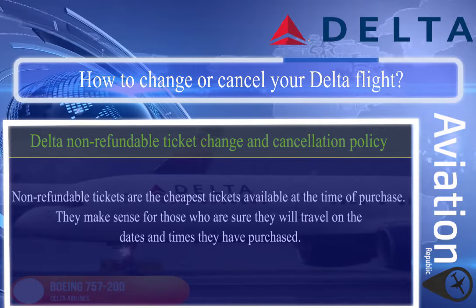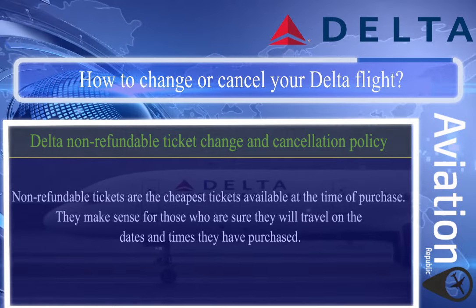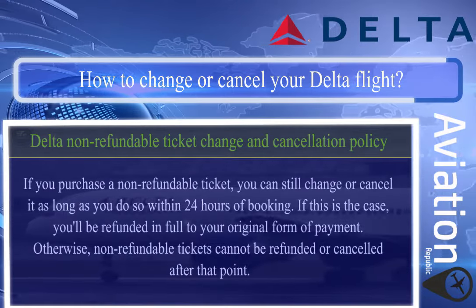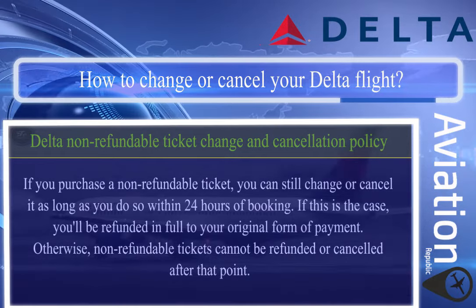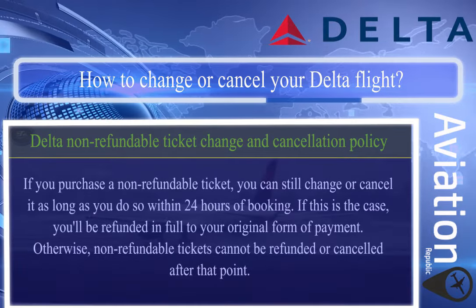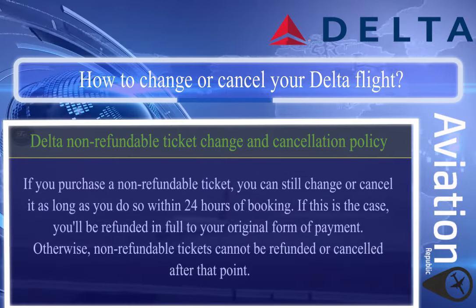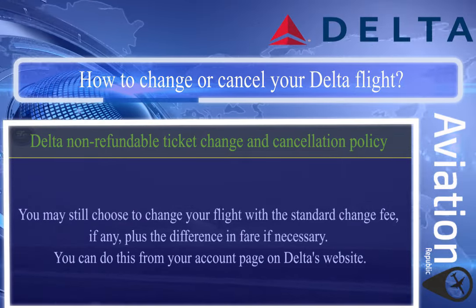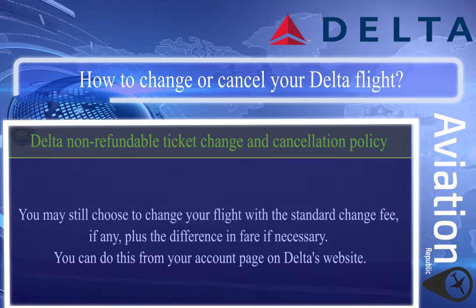Delta non-refundable ticket change and cancellation policy: non-refundable tickets are the cheapest tickets available and make sense for those sure they will travel on the purchased dates. If you purchase a non-refundable ticket, you can still change or cancel it within 24 hours of booking and receive a full refund to your original form of payment. Otherwise, non-refundable tickets cannot be refunded or canceled after that point, though you may still choose to change your flight with the standard change fee plus any fare difference, from your account page on Delta's website.